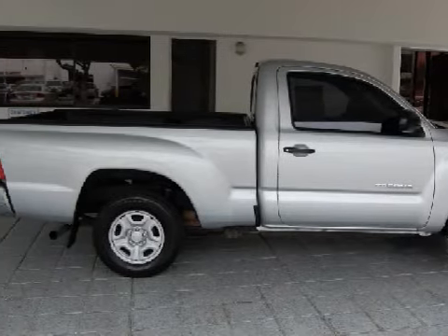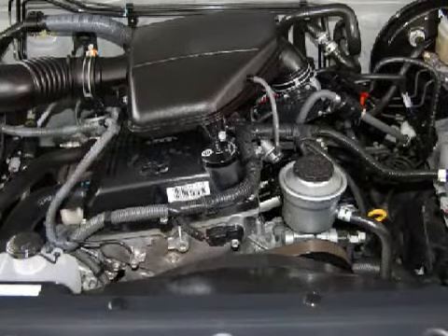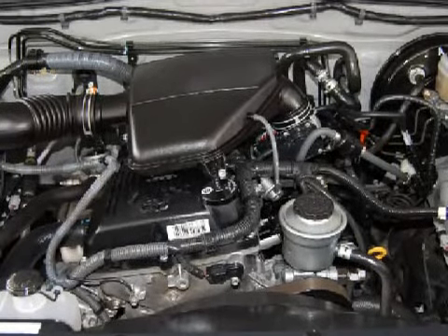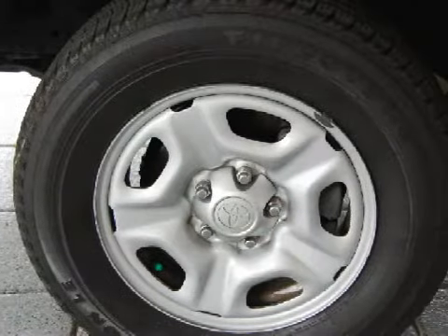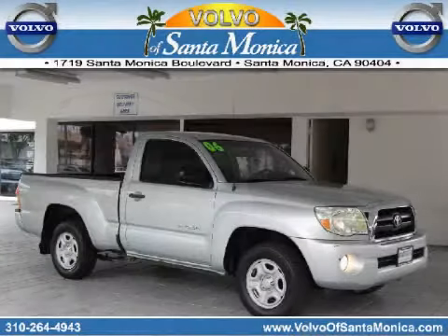The safety features on this vehicle include multi-stage deploying driver and passenger front airbags, with an on and off switch for the passenger side airbag. CarFax has not received any information indicating that the airbags have been deployed. Call or come in today to arrange a test drive.